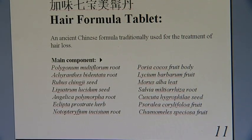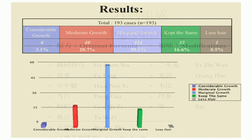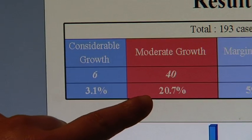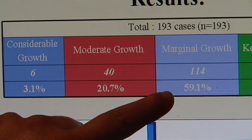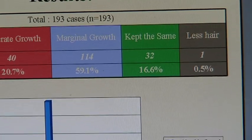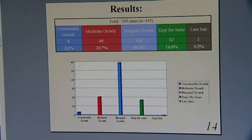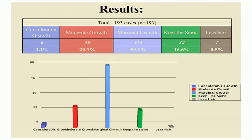101 has added 3 extra ingredients to it and now calls it the 101 hair loss formula. For the results: 3.1% of customers received considerable hair growth, 20.7% received moderate hair growth, 59.1% received marginal hair growth, 16.6% kept the same amount, and 0.5% kept losing hair. So overall, 85% of people had hair regrowth, and 99.5% had hair loss prevention.